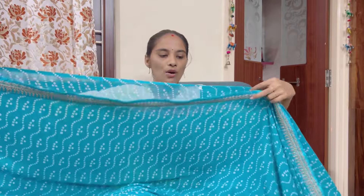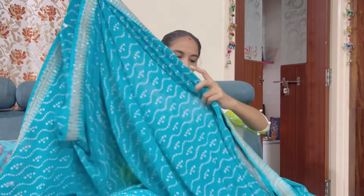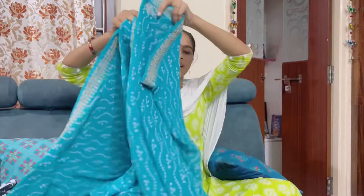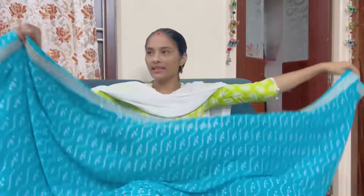I also have a lot of colors available. I have a blue color and this is a pink-red color. And this is the saree. The blouse piece is also in a matching color, and I would also have a contrast blouse piece.